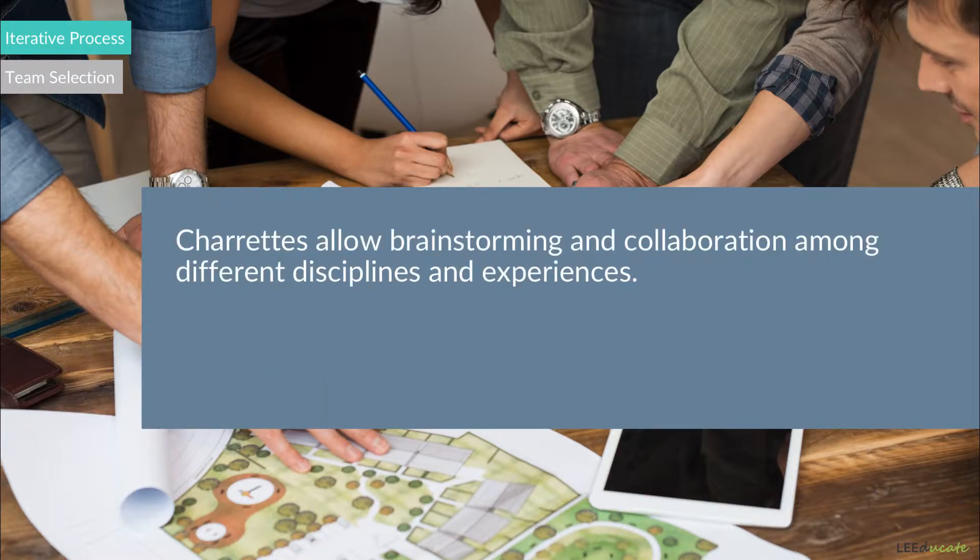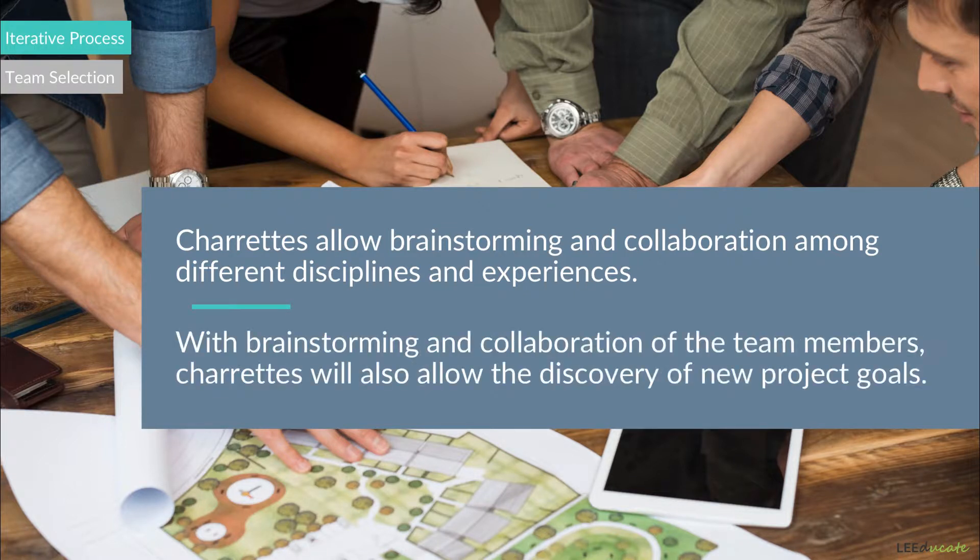Charrettes allow brainstorming and collaboration among different disciplines and experiences. An agenda and list of project goals are discussed in charrettes in order to make important decisions and agree on the project goals. With brainstorming and collaboration of the team members, charrettes will also allow the discovery of new project goals. Since charrettes are highly structured, a facilitator is also recommended.